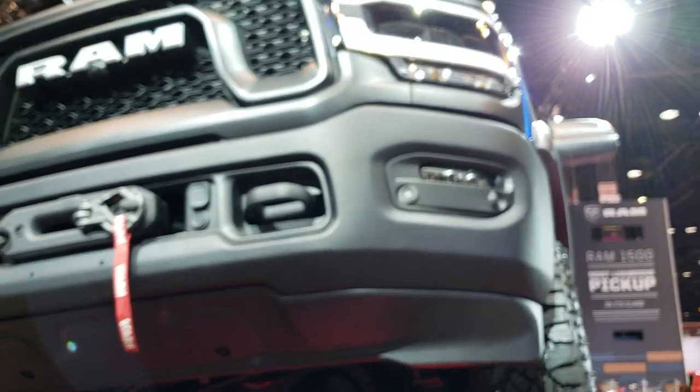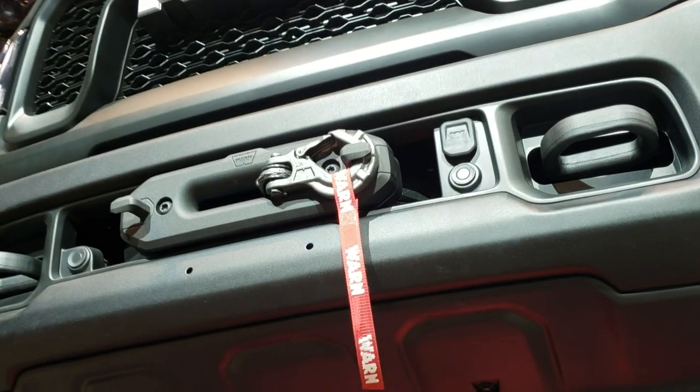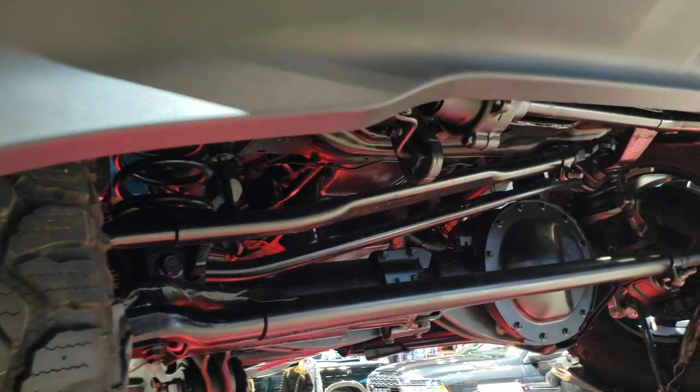It has the LED headlamps, the front bumper parking sensors, and the Warn winch. It's kind of nice when they got them up in the air — you can see everything underneath up close.